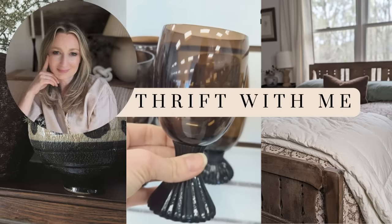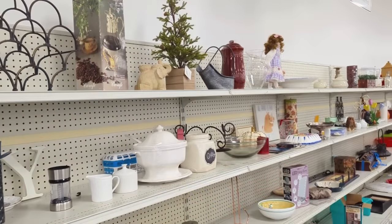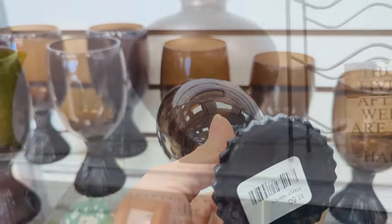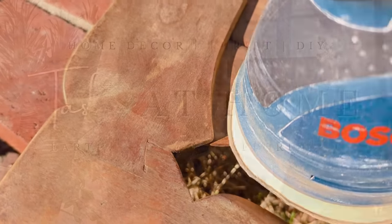Hi everyone, it's Tasha. Welcome or welcome back to my channel. I'm thrift shopping and I'm on the hunt looking for earthy transitional style home decor. My goal is to create high-end decor moments in our home while paying a lot less than retail. Come on and join me for this thrift and DIY challenge.